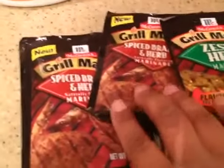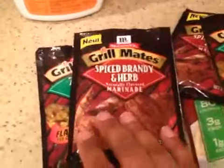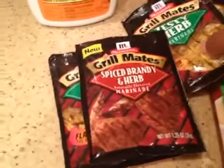I just made some this evening — it was pretty good. And I got the Grillmates marinades. I think these were like $0.50 a bag.